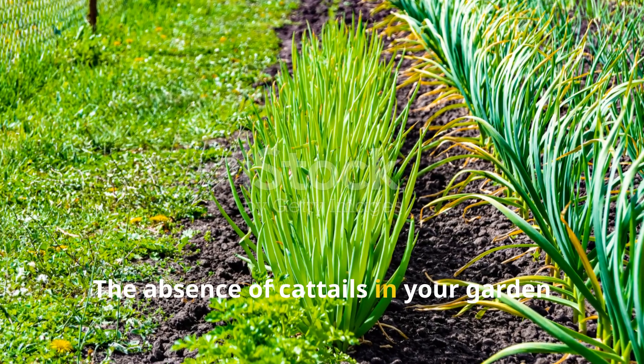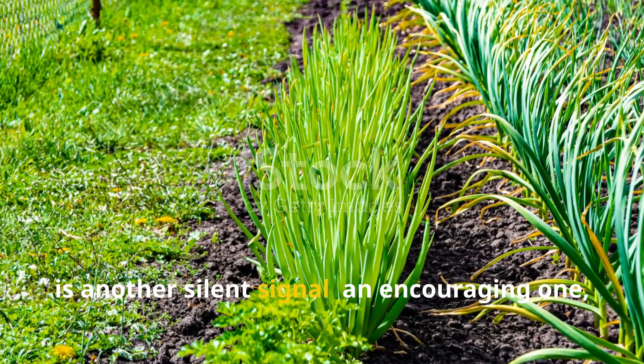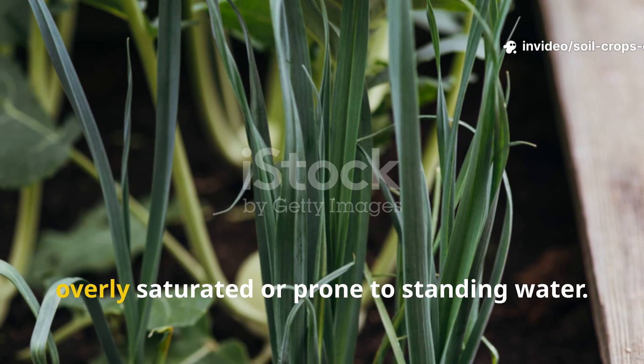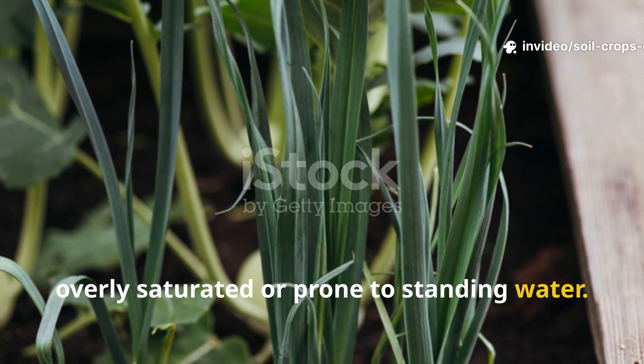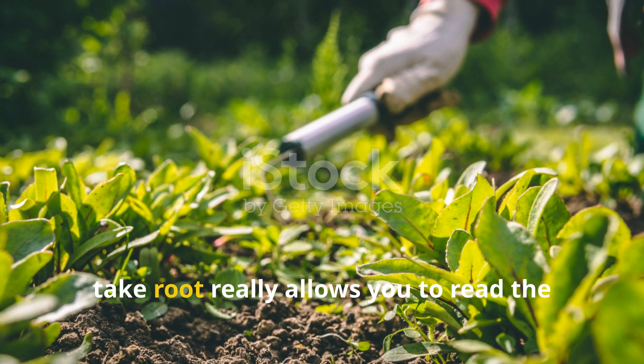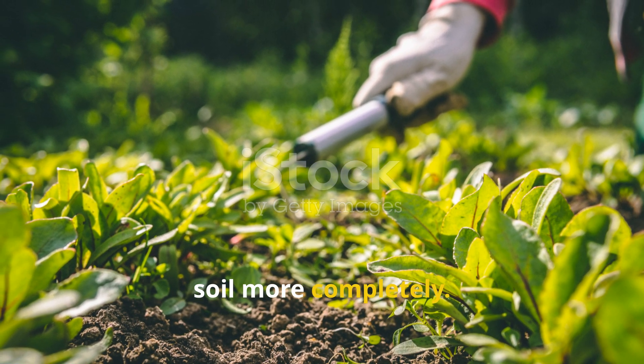The absence of cattails in your garden is another silent signal — an encouraging one, actually. Without them, you can reasonably assume your soil isn't overly saturated or prone to standing water. Paying attention not just to the plants that thrive but also to those that fail to take root allows you to read the soil more completely.